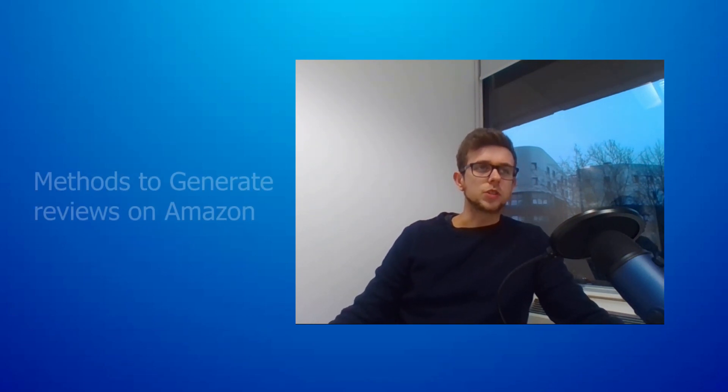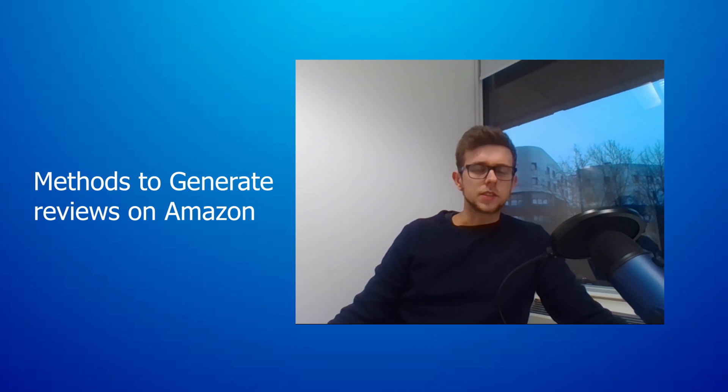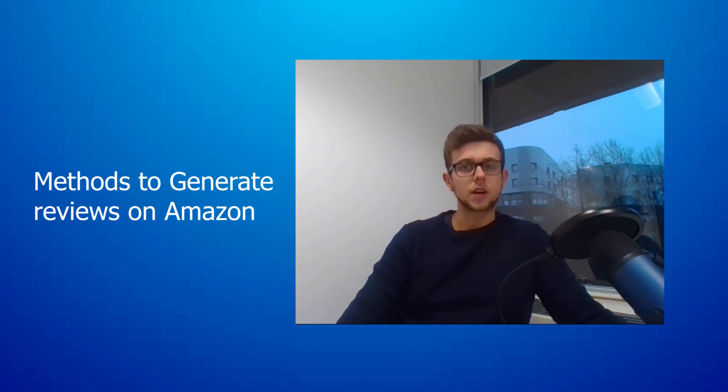We're going to run through four super easy and quick methods to generate reviews on Amazon. This is a question we're getting asked quite a lot, so I thought I'd run through what we do for clients and what people who own their own FBA businesses can do as well. It's not the most difficult thing in the world. I'll cover some of the more, I guess, creepy tactics that we've seen people use and have used in some circumstances.